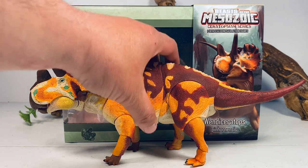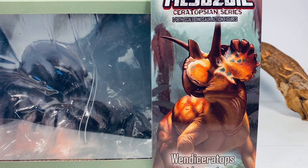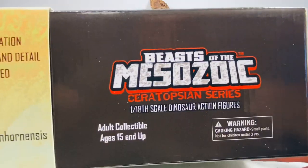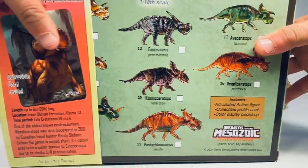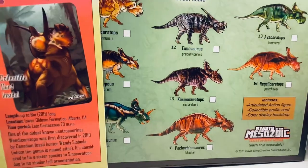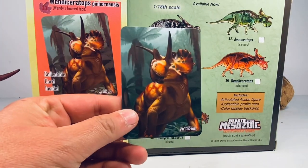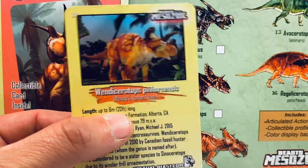Let's go over the packaging really quick. Just like every other figure in the series, you get a nice sleeve with some beautiful artwork on the front. I really love how the artwork on this Wendiceratops turned out — it's definitely my favorite of all the sleeves that David has shown off so far. I just love the eyes on this thing; it looks absolutely adorable. On the top of the box you get the Beast of the Mesozoic logo, on the side a Beast of the Mesozoic logo silhouette triceratops, and on the back you have the checklist for the rest of wave two along with some facts about Wendiceratops. You also get a nice collector card with that same artwork — really nice quality — and the facts about this species are on the back.